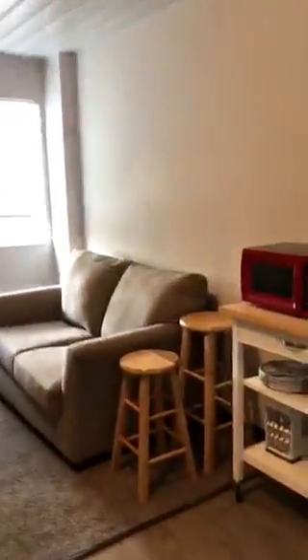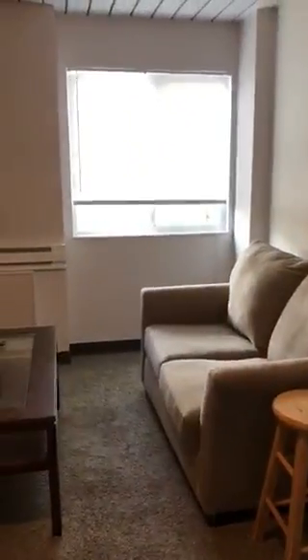This is our model room in St. Louis. This is one of our one-bedroom apartments.